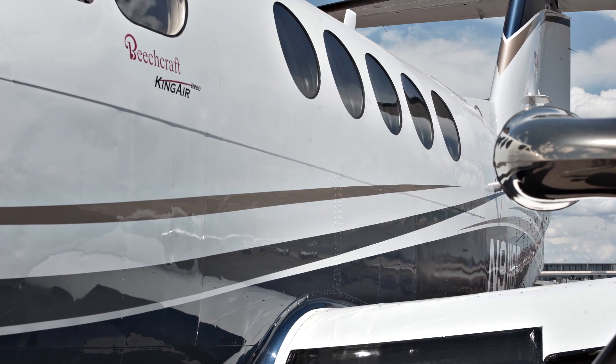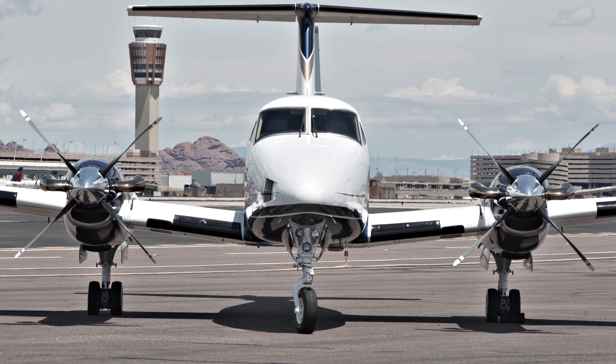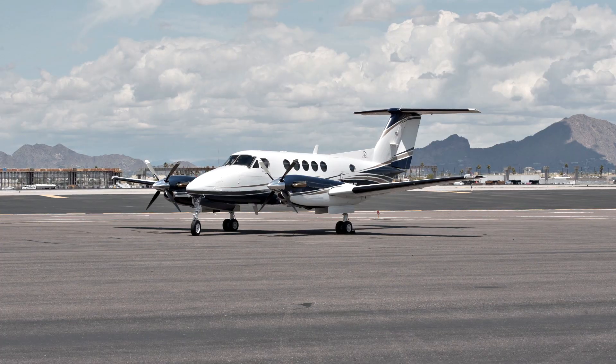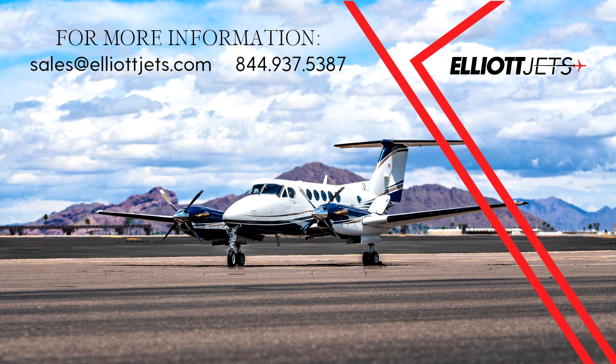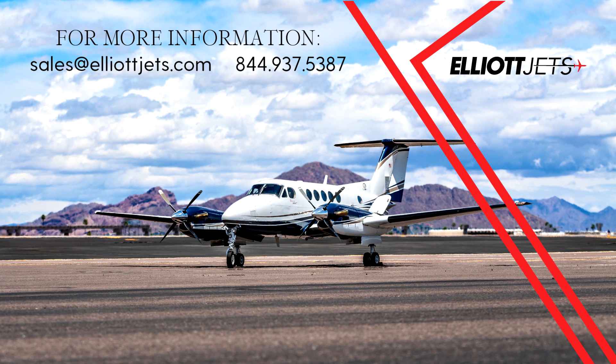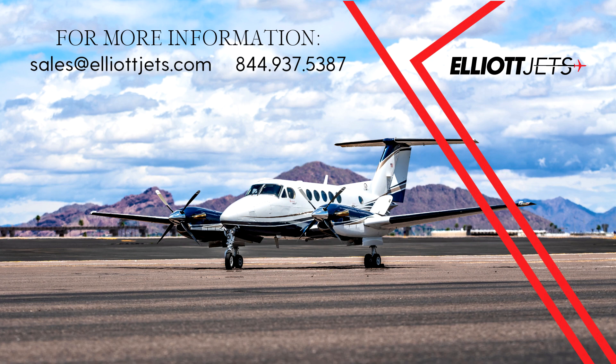Contact one of our dedicated team of highly trained aircraft sales, acquisitions and appraisal representatives to help place you in this aircraft today. For more information on this King Air B200, please email us at sales@elliottjets.com or call 844-937-5388.